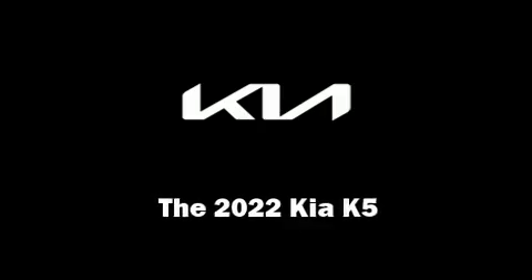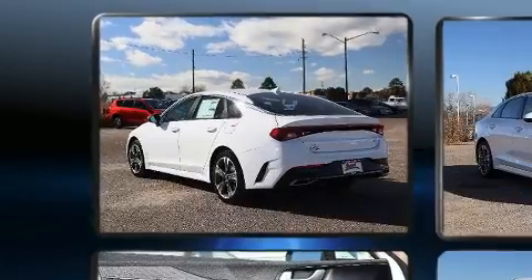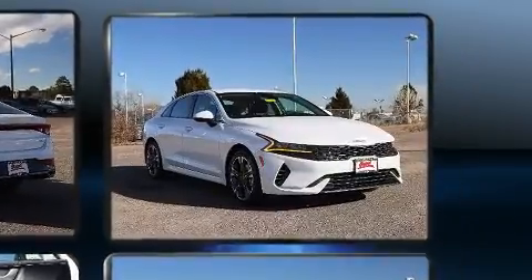This four-door, five-passenger sedan offers the latest in technological innovation and style. Under the hood, you'll find a four-cylinder engine with more than 170 horsepower, providing a smooth and predictable driving experience.